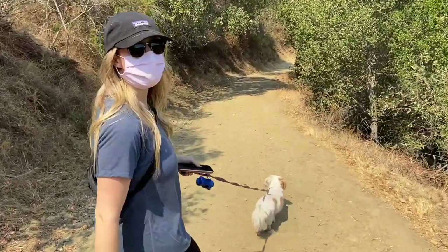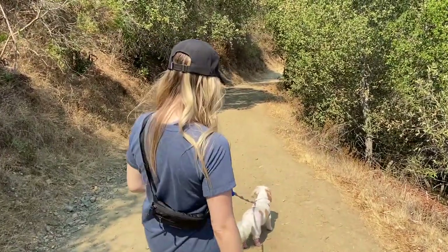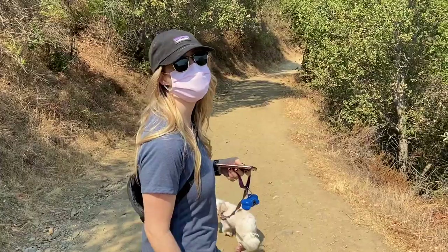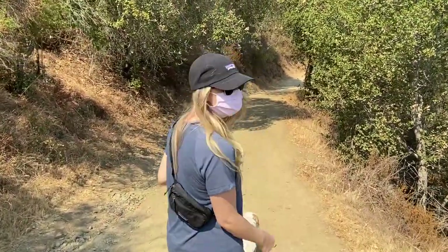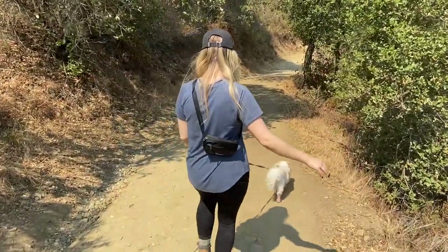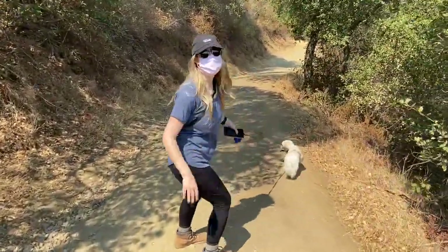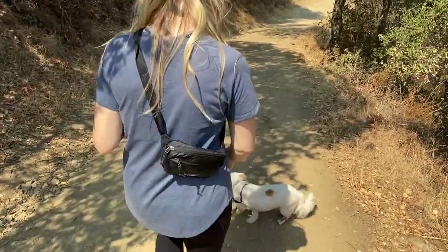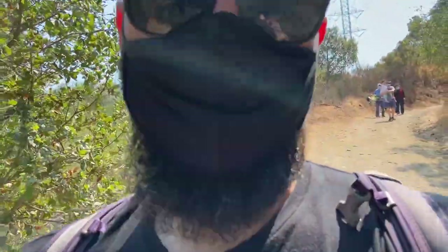So this trail has an elevation gain of 200 feet, and I think this is all 200 feet of it. We came up on our way in, so now we're heading down. It's flat at the bottom and flat at the top, and I have 17 — 18 — pounds of dog pulling me down this hill.